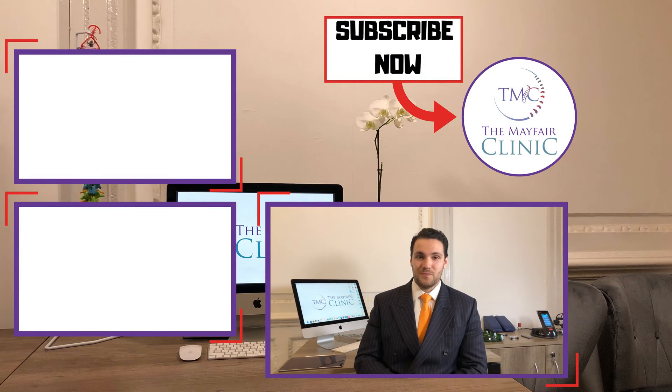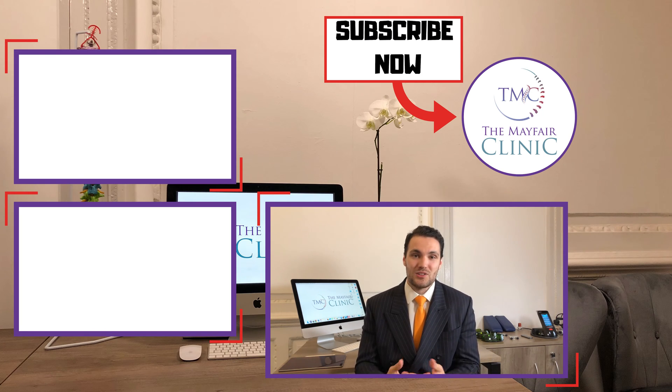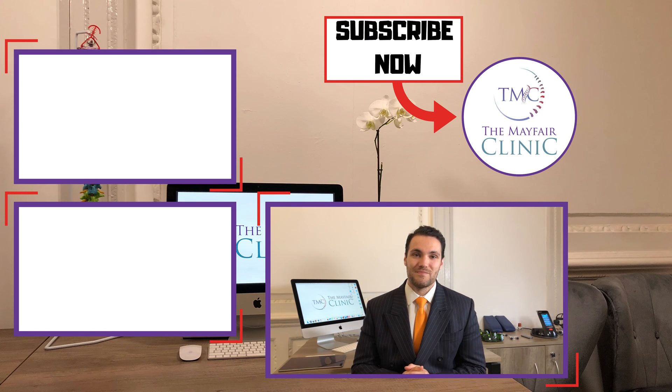Thanks for taking the time to watch this video. We hope you found it useful. If you've got any questions, comment below and we'll answer them as helpfully as possible. There are some interesting videos here and here for you to watch, and don't forget to subscribe to stay up to date with all the latest notifications and uploads.